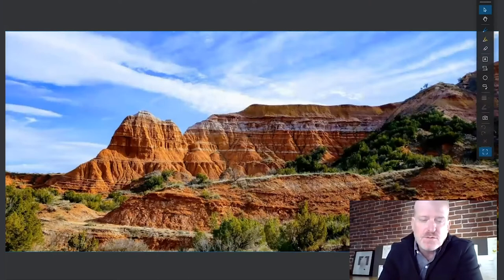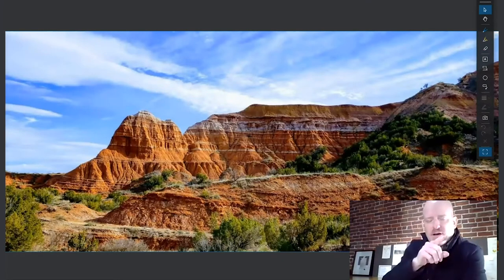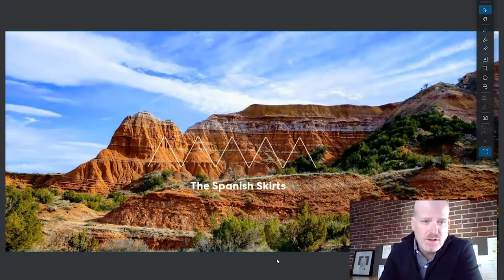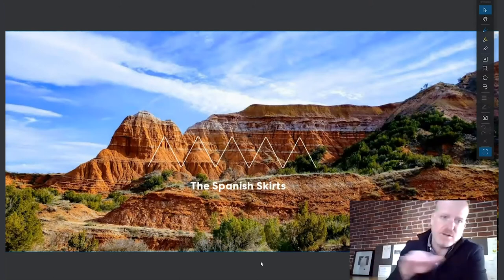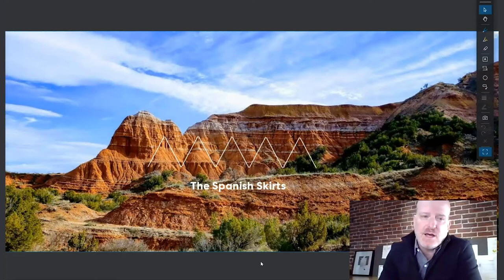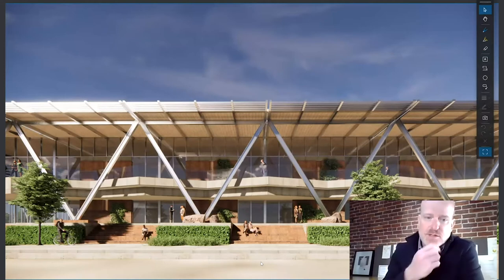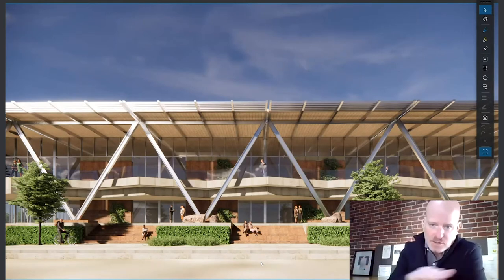Looking at these rock formations, you begin to see a very clear diagonal pattern represented in that work — it becomes a kind of triangulated vernacular with a strong horizontality running through it. We picked up on that and translated it into a design that is very specific to the region. This design looks at the structure of the building to pick up on those cues from the canyon, as well as the horizontality, the colors, the stone, the warm and light colors, and that banding.